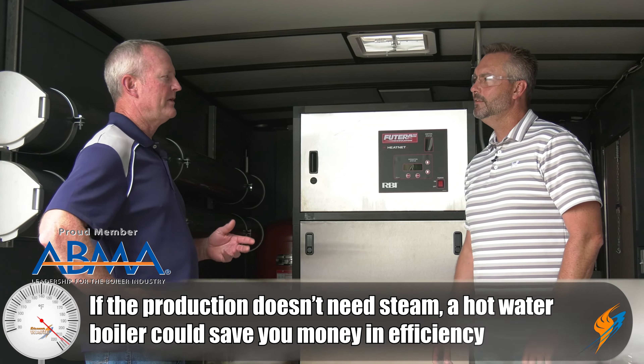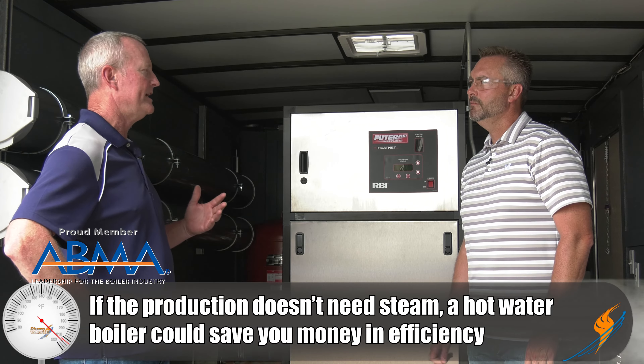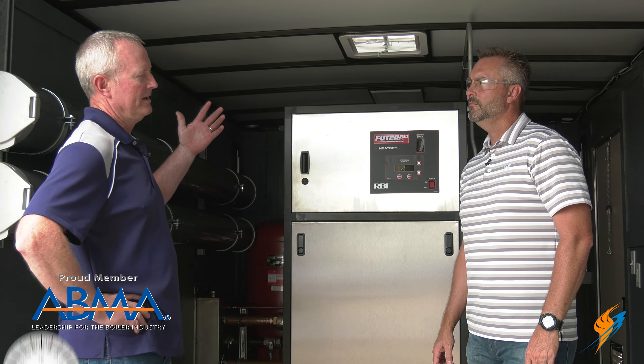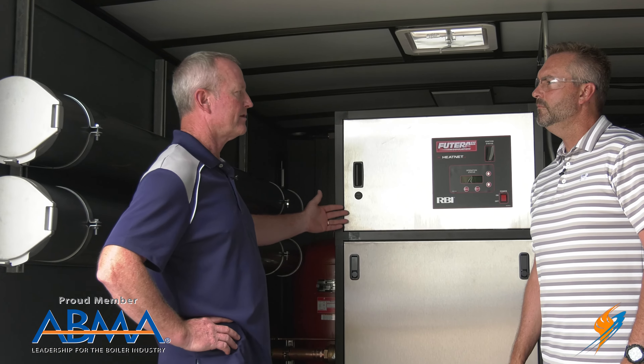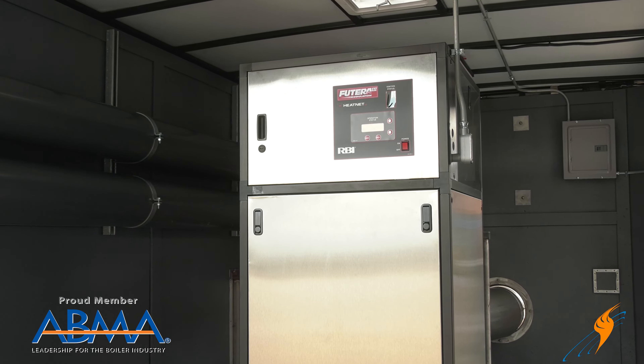If they don't need steam — they don't need the temperature or the pressure — then you actually waste energy by heating the water up. If it's 15 pounds steam, you're up at 225 to 235 degrees. Where with hot water, 180 is all you need. So that's BTU you're wasting. If the entire system is strictly hot water, they'll typically go with a hot water boiler instead of steam. It's just more efficient.